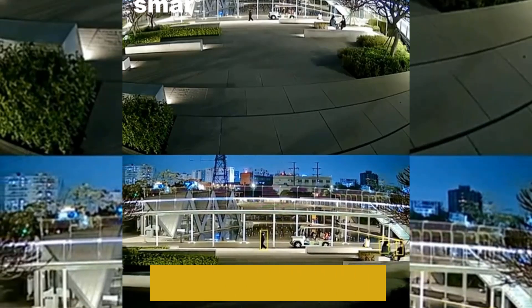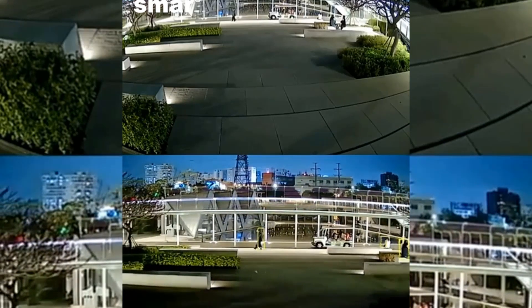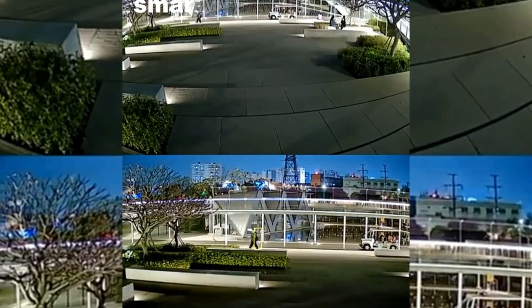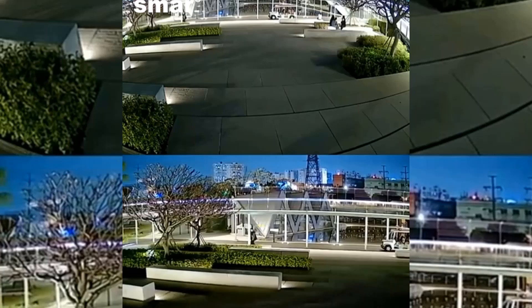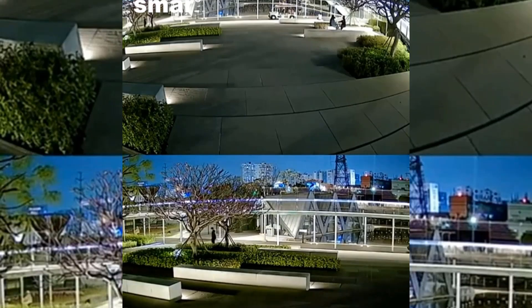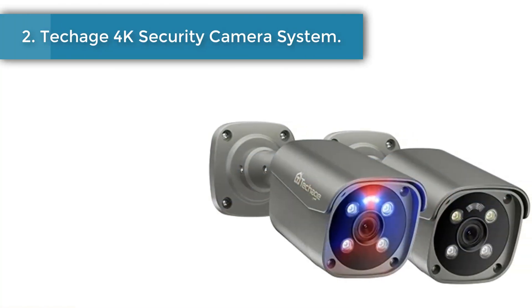Dual light source design with built-in infrared and white light supports three modes: day vision, night vision, and full color night vision. Infrared distance is 10 to 20 meters, and it turns on full color mode when movement is detected. The camera has built-in speakers and microphones for two-way audio. PTZ movement: bottom lens horizontal 300 degrees, vertical 90 degrees.